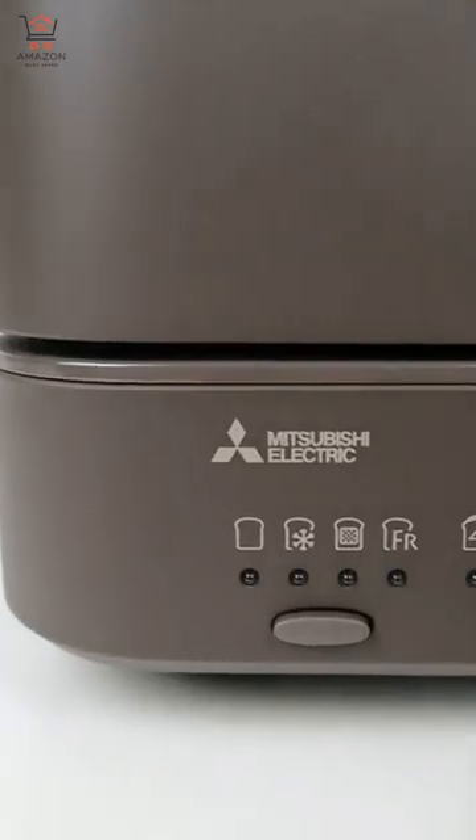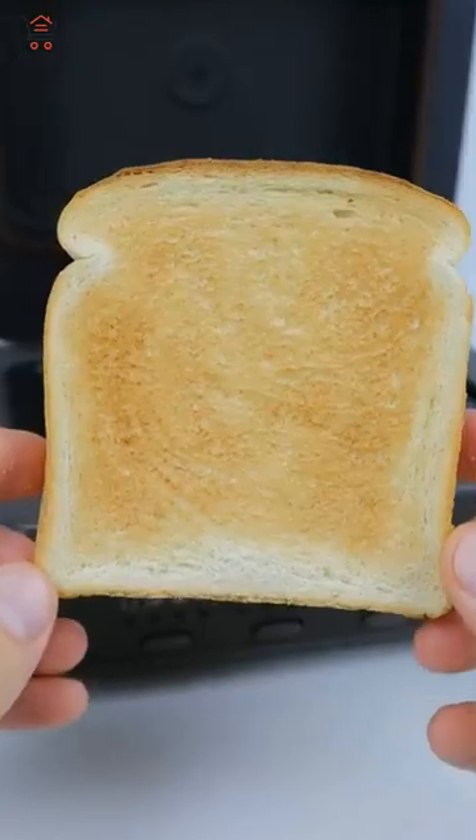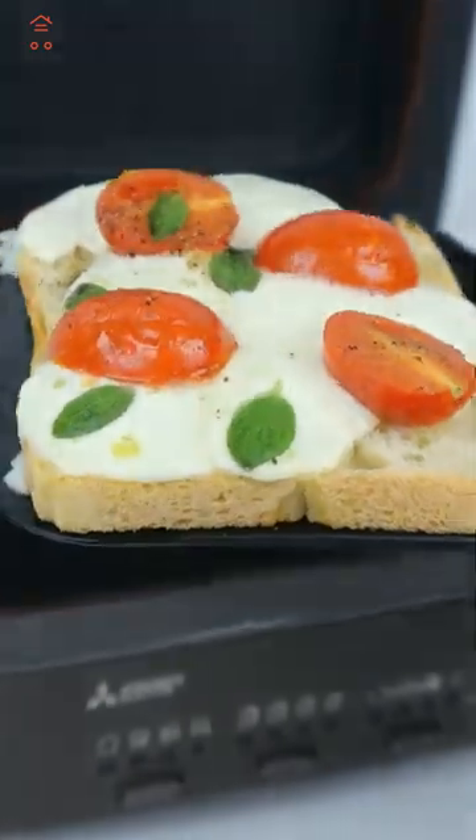Kitchen gadgets you need or don't. This $3,000 Mitsubishi toaster traps moisture inside one slice of toast, browns the outside while keeping the inside soft, and is perfect for toasted sandwiches and French toast.